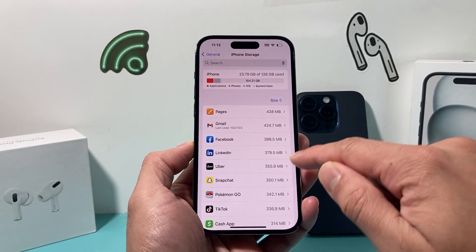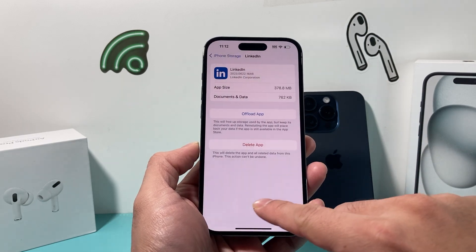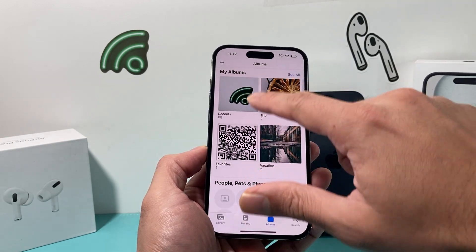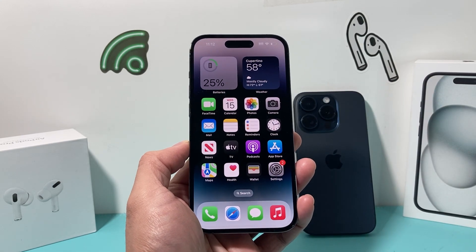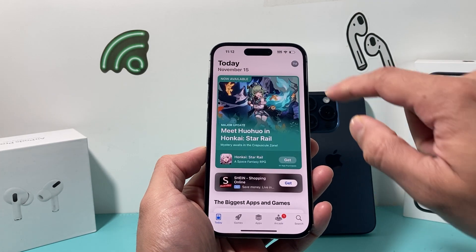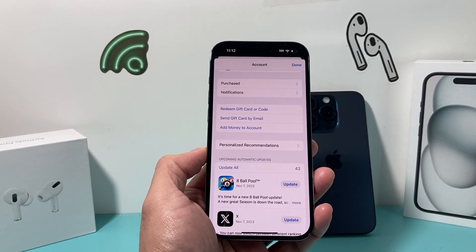If you have apps you don't use, you can simply click on each one and delete it from here. If you have large photos and videos you'd like to delete, you can also go into your Photos app and delete them individually as well. Freeing up your storage will definitely help. The next thing you also want to do is go into the App Store, click on your profile up here, and ensure that you update all of your apps.